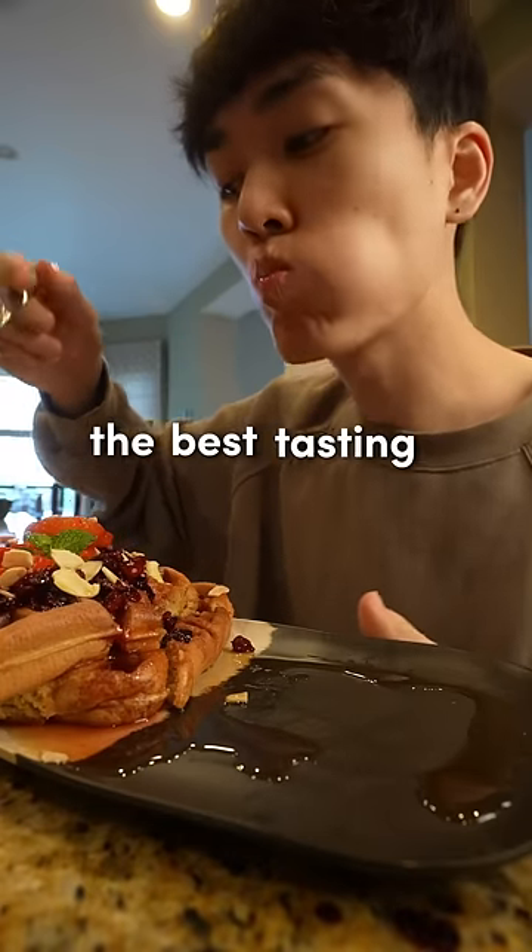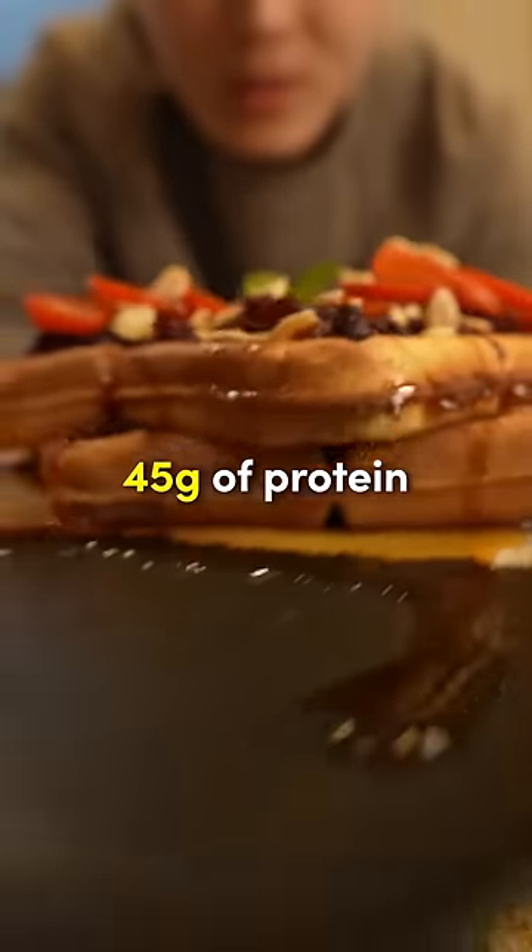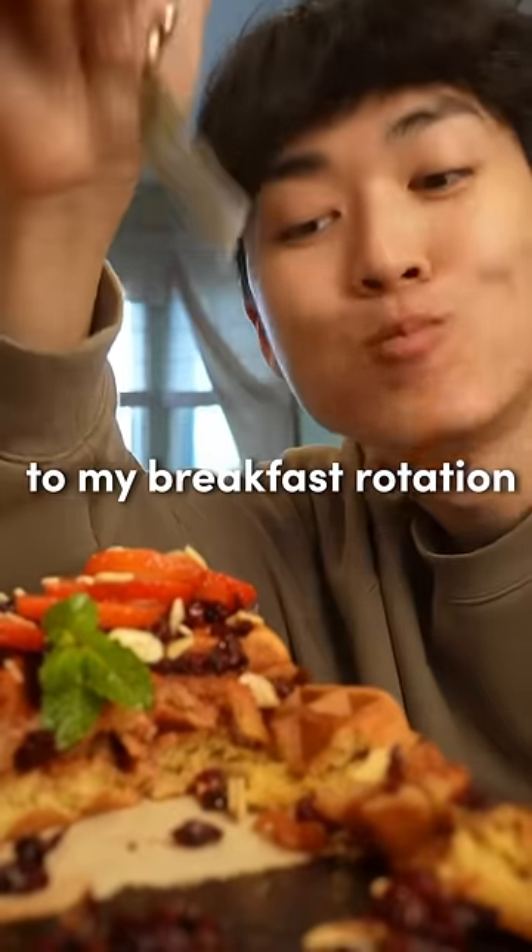The result was legitimately the best tasting waffle I've ever had, and it had over 45 grams of protein in it. It's definitely going to be something I add to my breakfast rotation from now on.